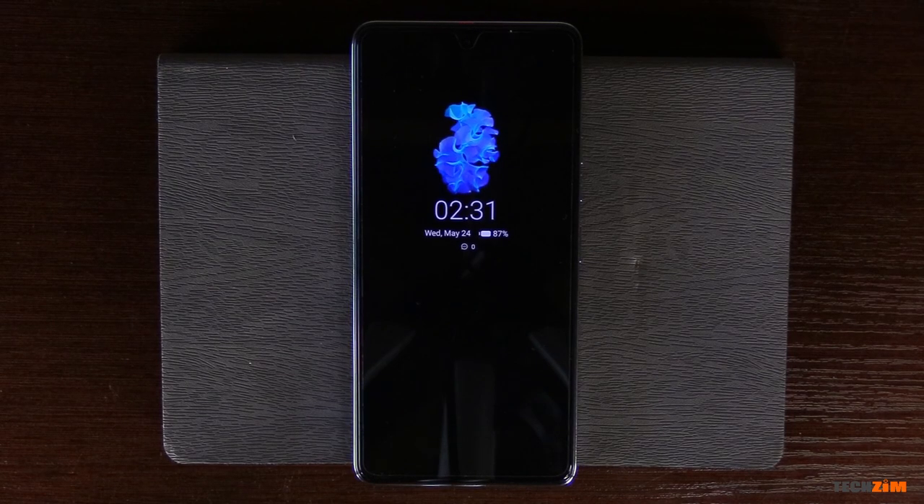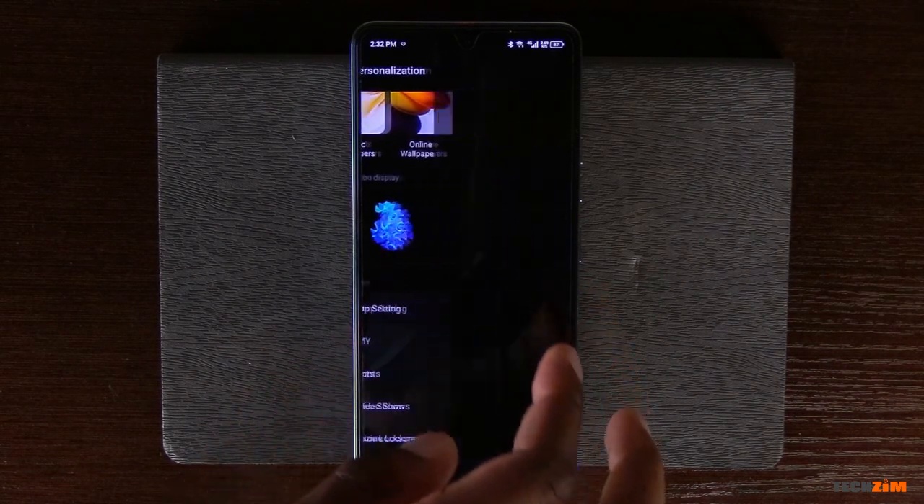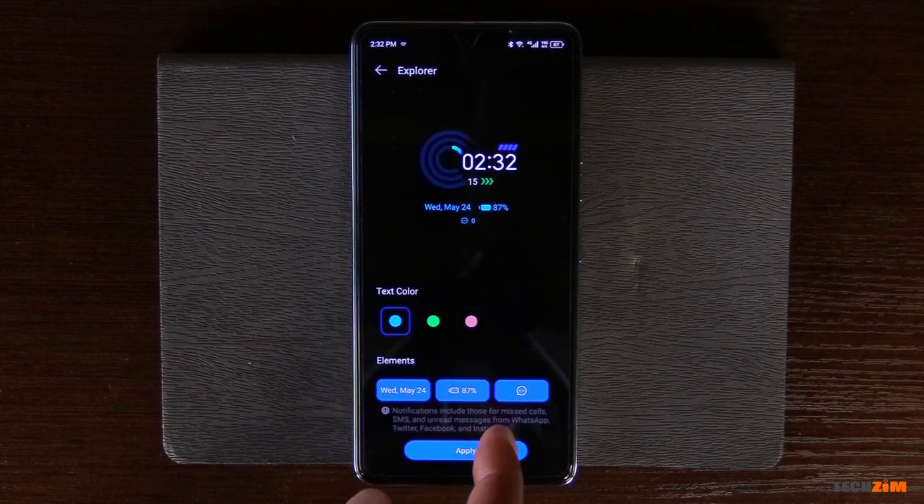And since the display is an OLED panel, you can also get always-on display with a surprisingly vast selection of AOD animations, and a good number of them can also be customized to your liking.